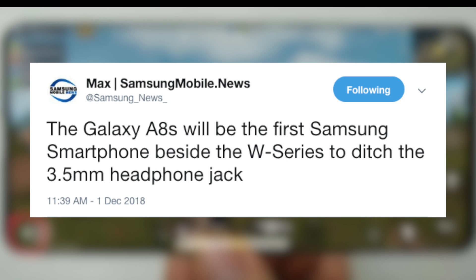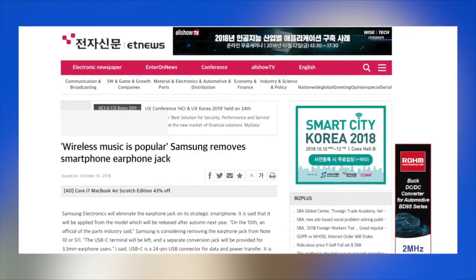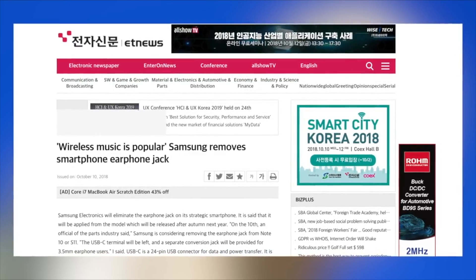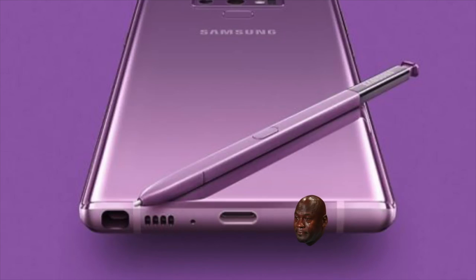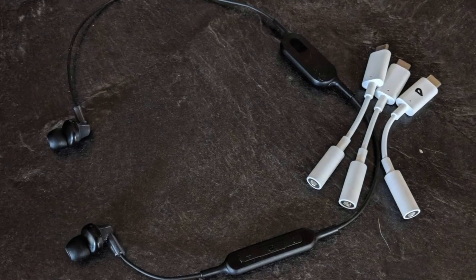The A8s is a high-end mid-range phone, not a flagship. I don't really see why they would do that on this phone. Maybe they want to first do it on a non-flagship so that people know a big change is coming — and with the A8s losing it, it can also happen with the Samsung Galaxy S10.